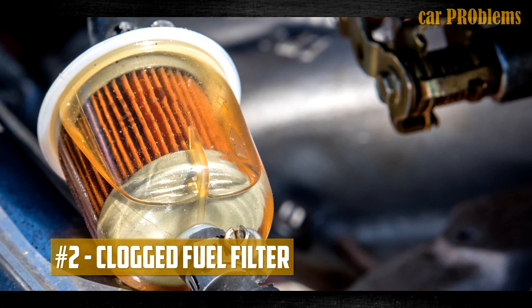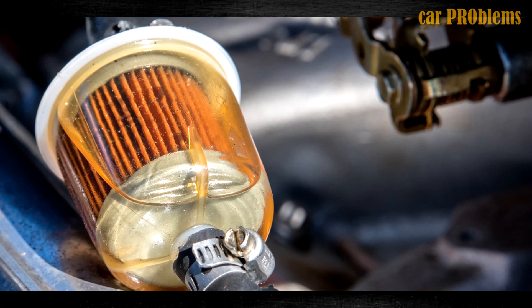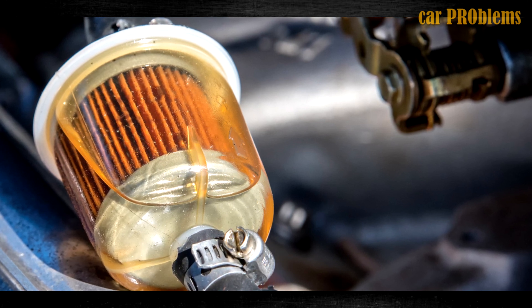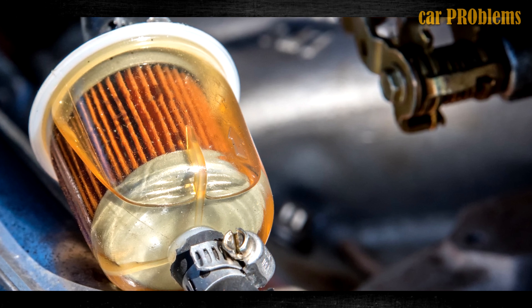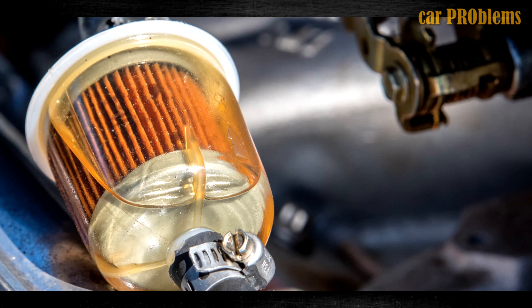Clogged fuel filter. Fuel entering the engine is cleaned by the fuel filter. If you haven't changed your fuel filter in a while, you may have a clogged fuel filter that is the root of your low fuel pressure. The fuel filter should be replaced at regular intervals.